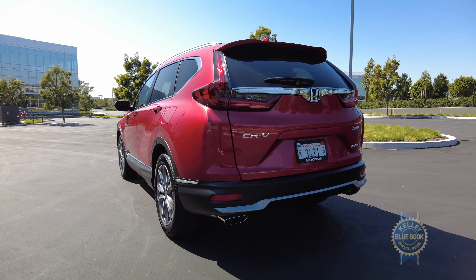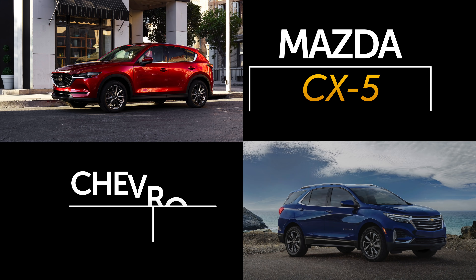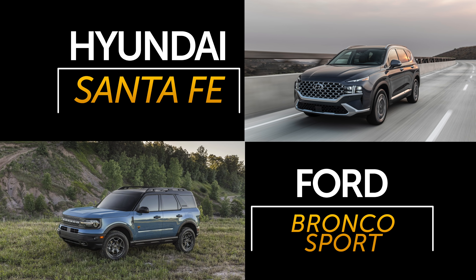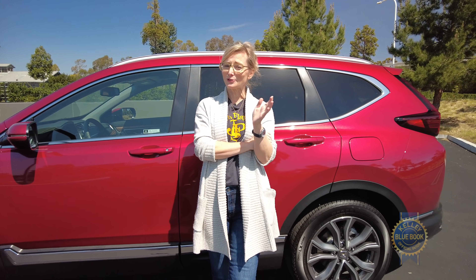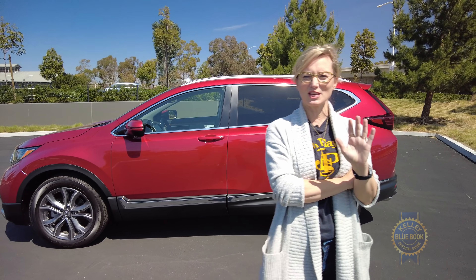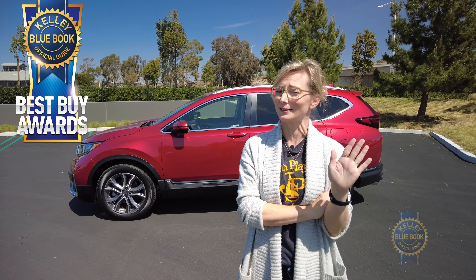The water is warm and full of players like the Toyota RAV4, Mazda CX-5, Chevy Equinox, Hyundai Santa Fe, and even the Ford Bronco Sport. There are so many competitors in this segment. We're talking about the Honda CR-V here, and we at Kelley Blue Book like this thing so much that we have absolutely showered it with Best Buy accolades.